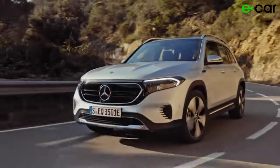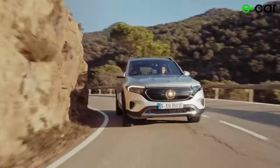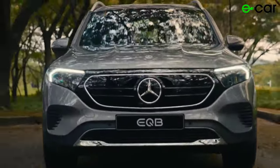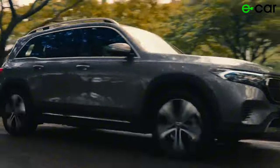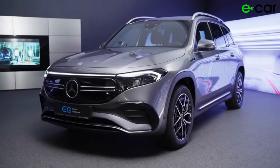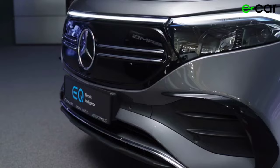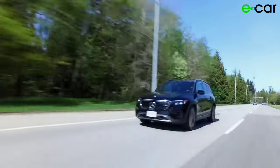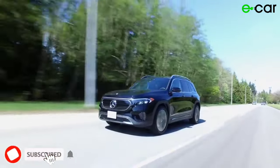Welcome to our in-depth review of the all-new Mercedes EQB SUV 2024. In this video, we're diving deep into the latest addition to the Mercedes-Benz electric vehicle lineup, the Mercedes-Benz EQB. The Mercedes EQB represents the pinnacle of luxury, performance, and sustainability, combining the iconic design and craftsmanship of Mercedes-Benz with cutting-edge electric technology.